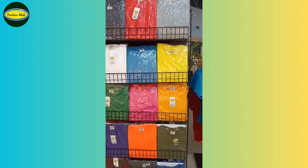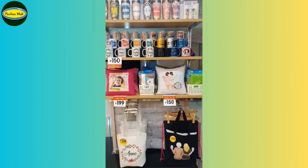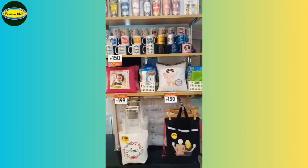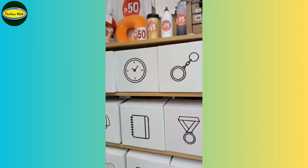Next is our dry feet rack. Get three for only 280. Meanwhile, here's our souvenir shelf. We customize mugs, pillows, bags, caps, keychains, stationeries, and many more.